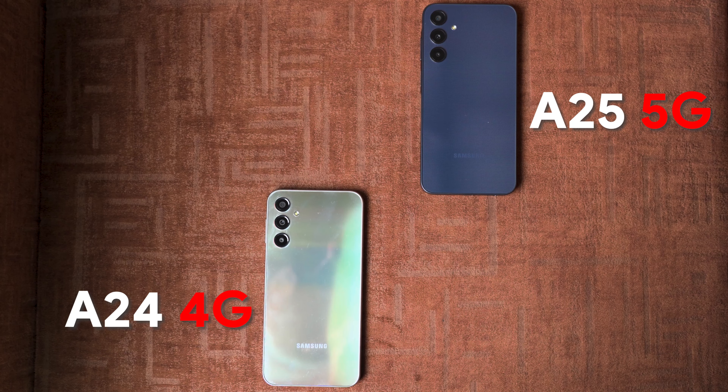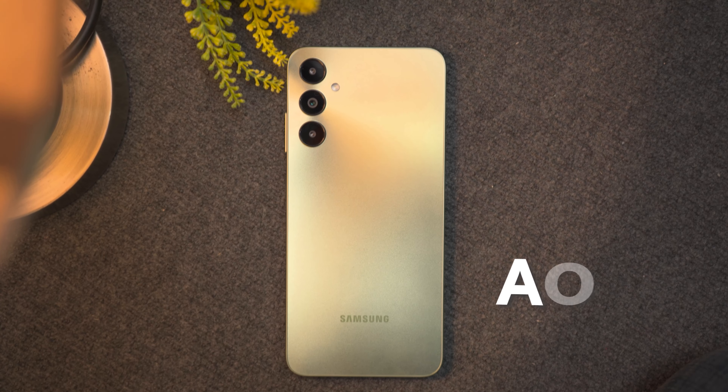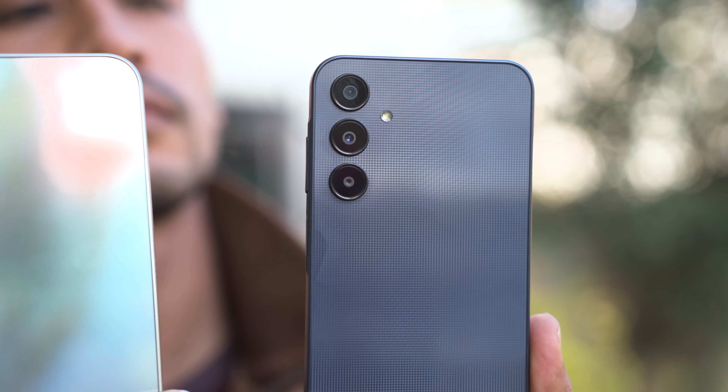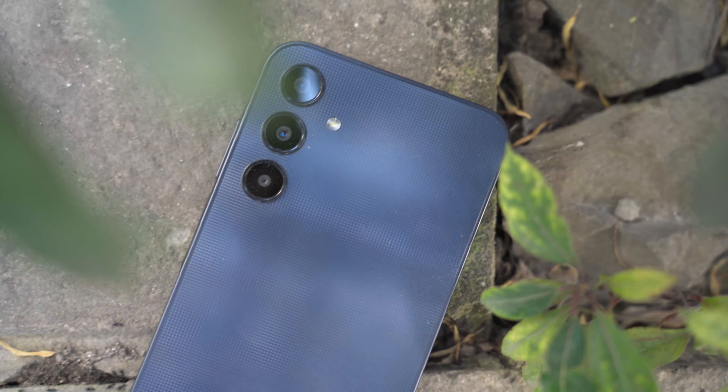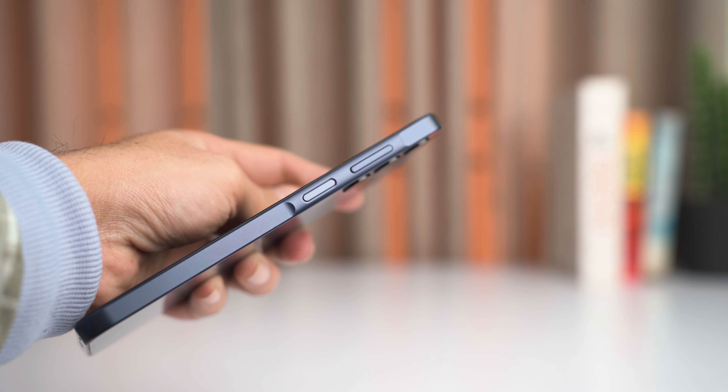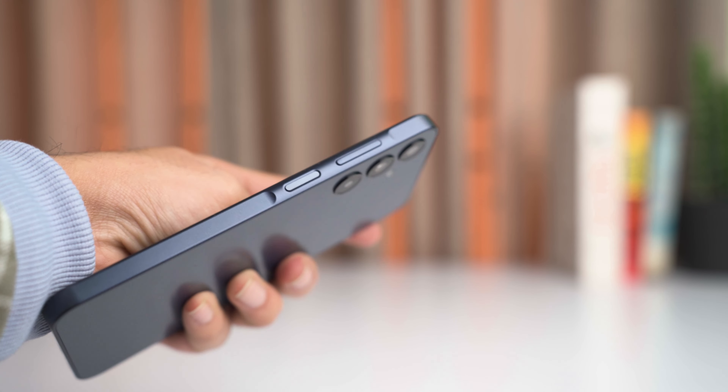The design remains pretty similar to the A24 — there's not much change, and honestly all Samsung phones tend to look the same; even the newly launched A05s has a similar design. One change is the textured finish on the back, which feels nice and appears to catch fewer smudges than the A24. On the frame, there's a slight lip where the volume keys and fingerprint sensor have been placed.